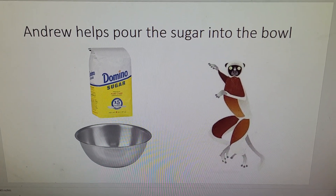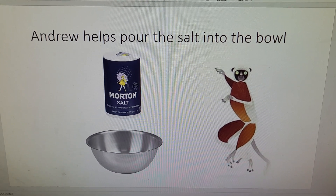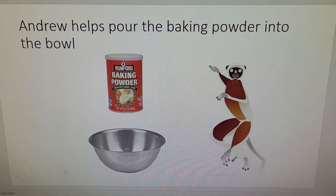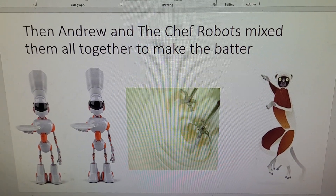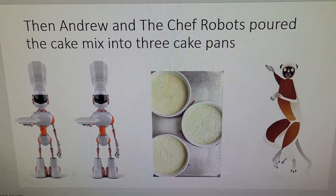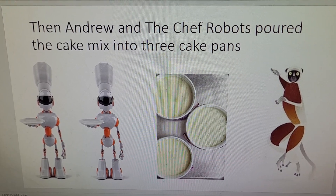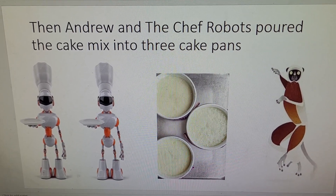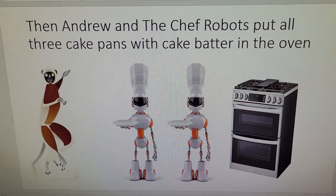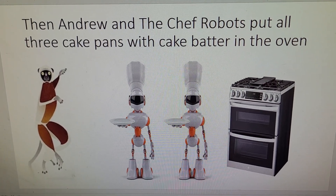Andrew helps pour the sugar into the bowl. Andrew helps pour the salt into the bowl. Andrew helps pour the baking powder into the bowl. Then Andrew and the Chef Robots mix them all together to make the batter. Then Andrew and the Chef Robots pour the cake mix into the three cake pans, and put all three cake pans with cake batter in the oven.